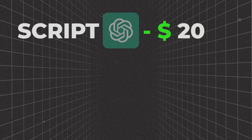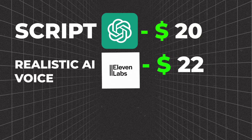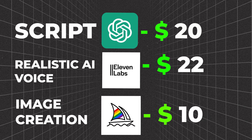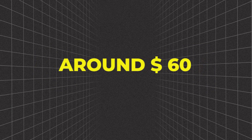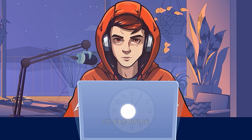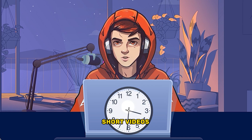ChatGPT costs $20 a month. Then you need to use ultra-realistic AI voice — if you use 11 Labs, it will cost $22 a month. Then you need to generate images and videos; if you use Midjourney, it's around $10 a month. Finally, based on your video editor, you will have to spend some money there too. So it's approximately around $60 a month. It's not a bad amount, but you will also have to sacrifice your time — it will probably take around a few hours to make 60-second short videos.